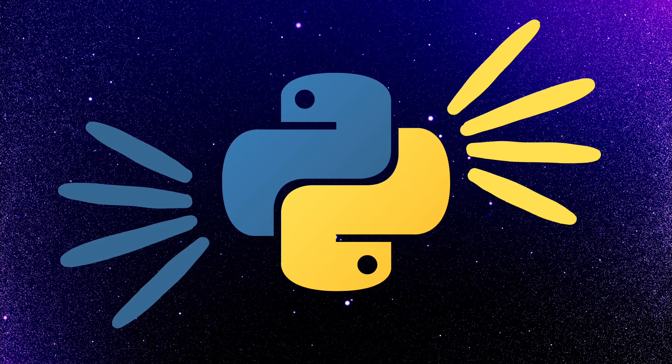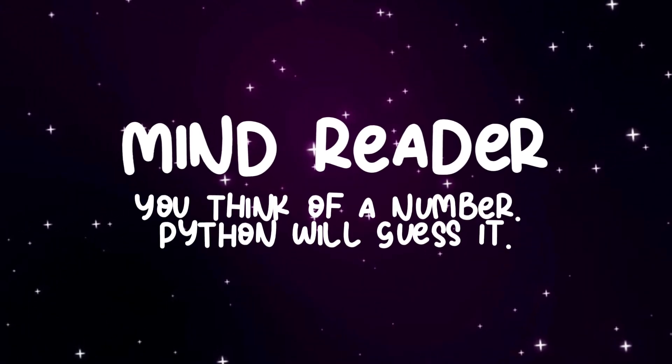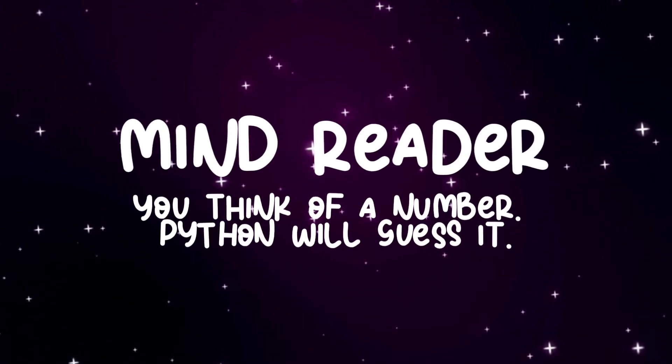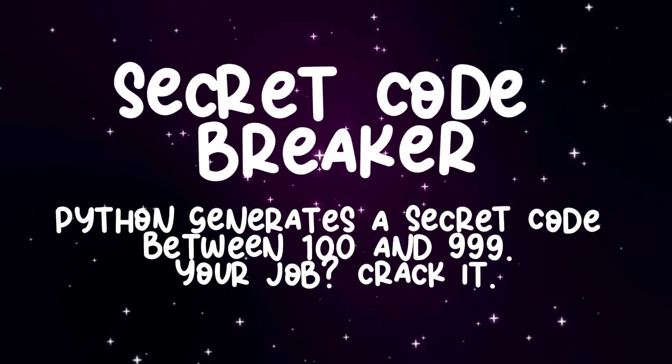Welcome, code enthusiasts. Today, we'll tackle two captivating projects that keep learning Python thrilling. First up, a magic guessing game that'll seem like it's reading your thoughts. Second, a secret code breaker where you'll crack a hidden number. Ready for some code sorcery?